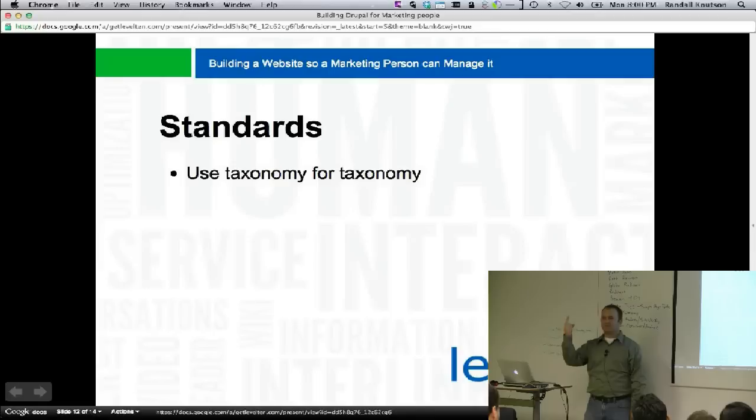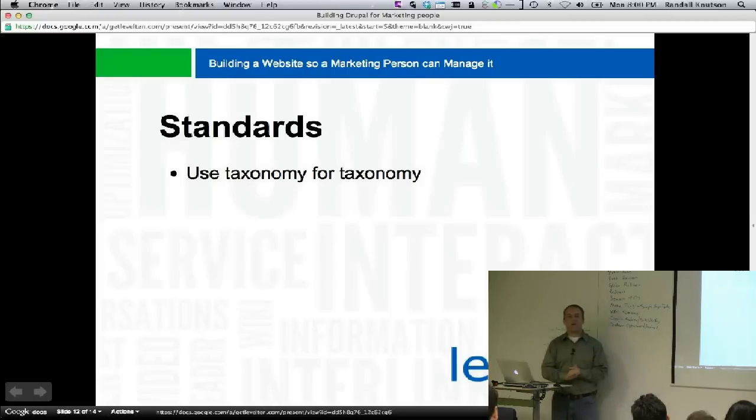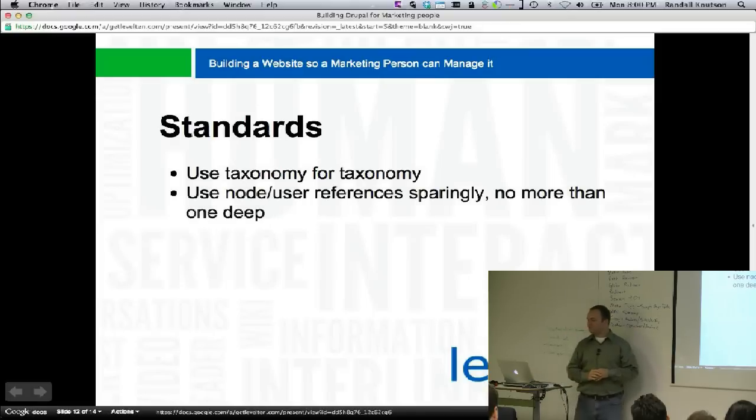Use taxonomy for taxonomy. Use nodes for nodes. Use blocks for blocks. Use menu for menus. It's crazy concepts, I know, but we've gotten so far away from it — it's kind of like a grounding lesson. Use node and user references sparingly — no more than one deep is my rule. If you're going more than one deep, you need to rethink your data structure.